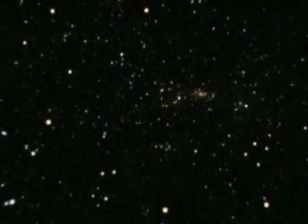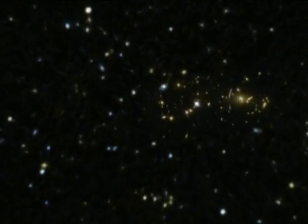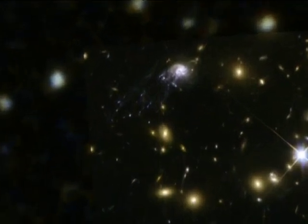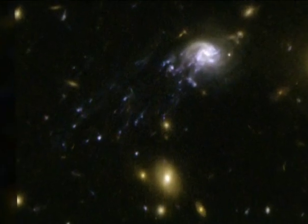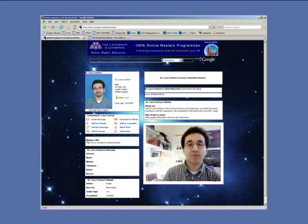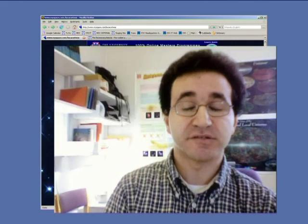New observations with Hubble by an international team led by Luca Cortese of Cardiff University, United Kingdom, provide one of the best examples to date of this metamorphosis. We were looking at the Abel Cluster 2667 and we realised that this galaxy was falling into the cluster centre at a velocity of approximately 3.5 million km per hour.